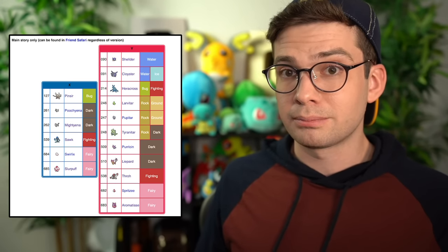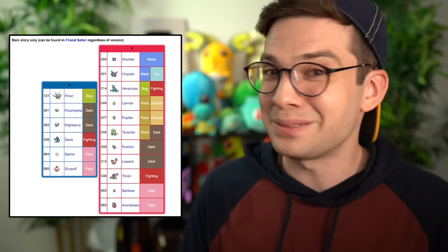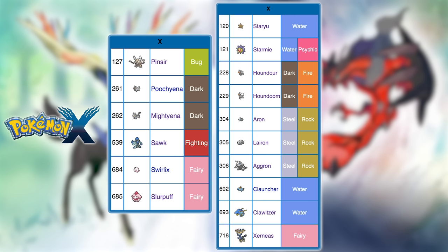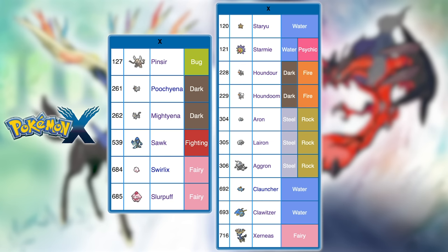Now to Gen 6, starting with X and Y. These games are a little weird with their version exclusives because some can become non-exclusives via the Friend Safari, but that's post-game so we don't care. For X, the fully evolved pre-league exclusives are Pinsir, Mightyena, Sawk, Slurpuff, Starmie, Houndoom, Aggron, Clawitzer, and Xerneas.